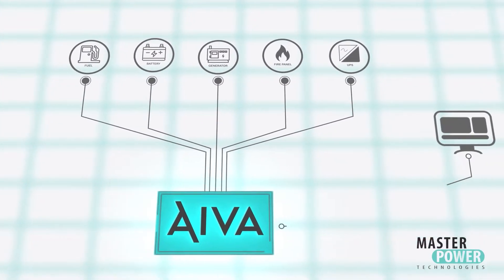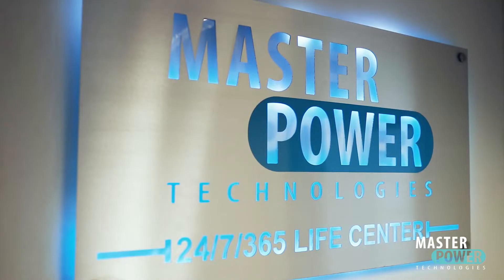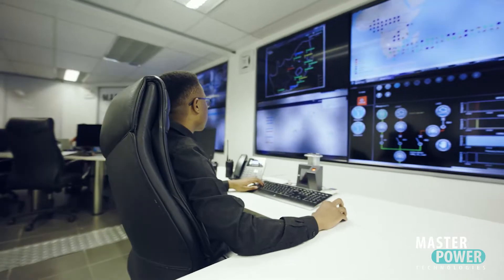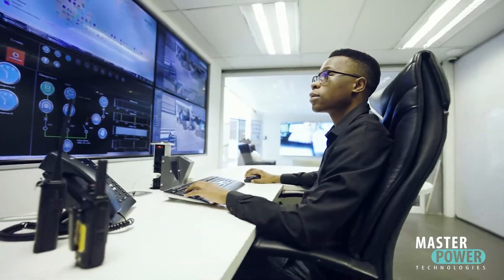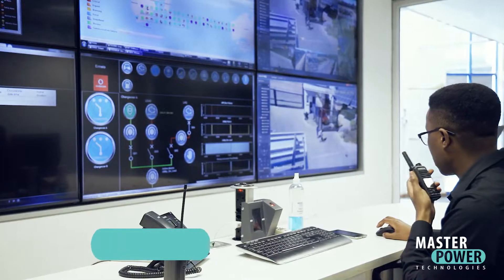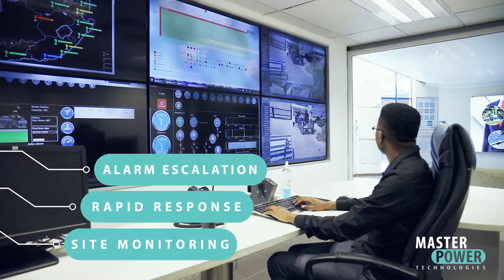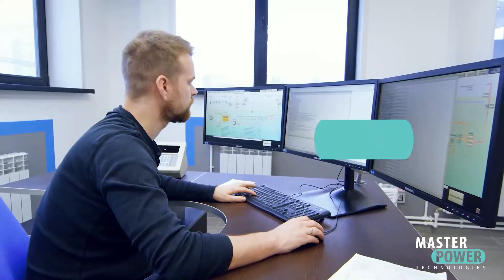EVA is system agnostic and can be integrated into any existing platform. EVA Support starts in the Masterpower 24-7-365 NOC, known as the Life Center, providing proactive site monitoring, rapid response, alarm escalation, and an advisory team of data center and component experts.